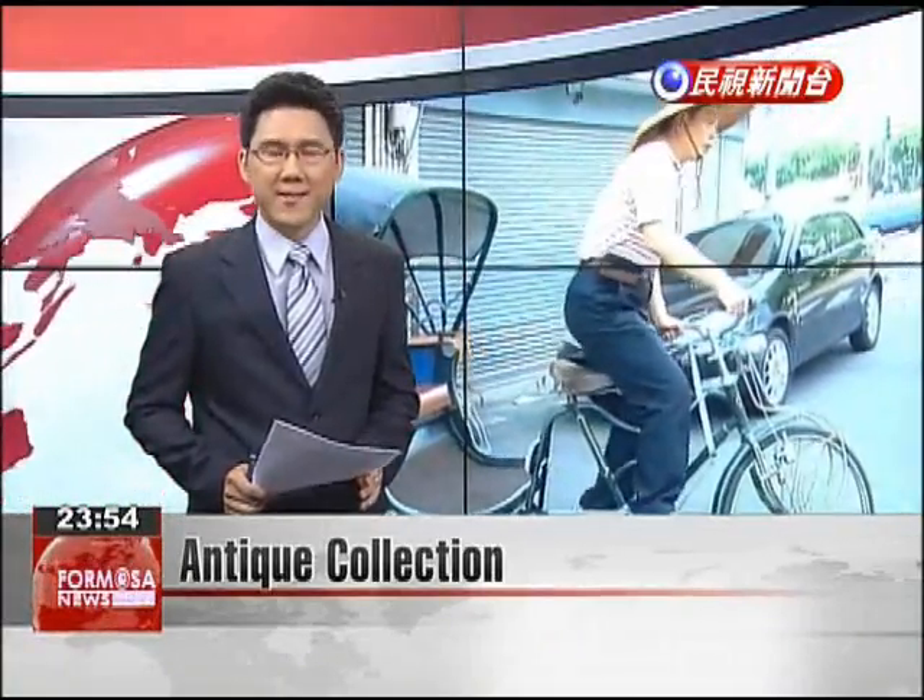We head to Nantou, where an antique enthusiast shows us his extensive collection of Japanese colonial period artifacts. These items show that the Japanese insisted on identification labels for everything from phones to pets.